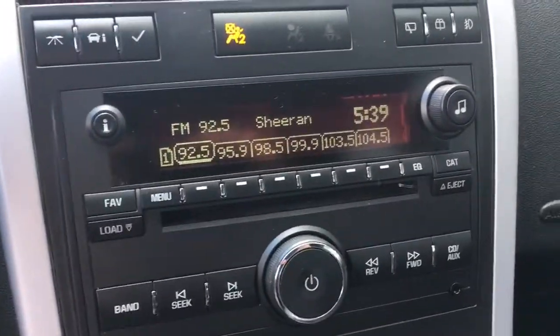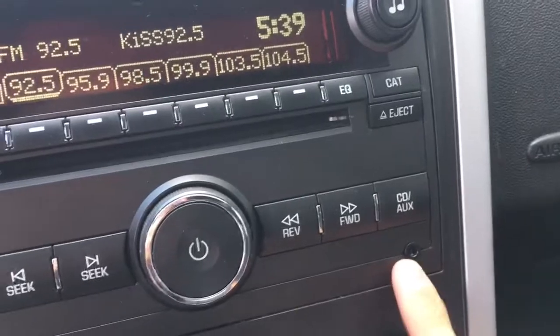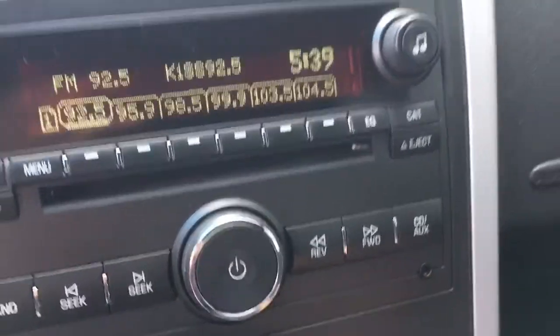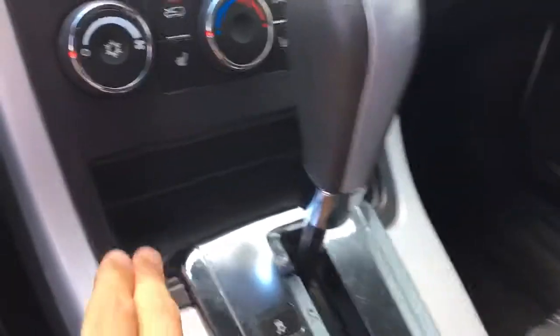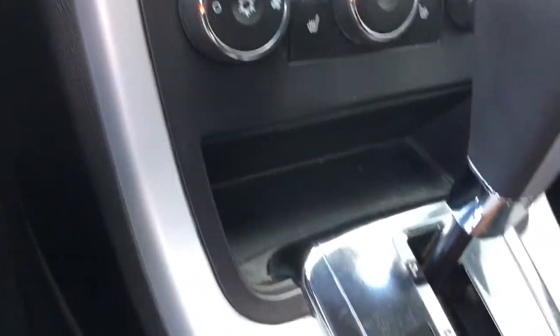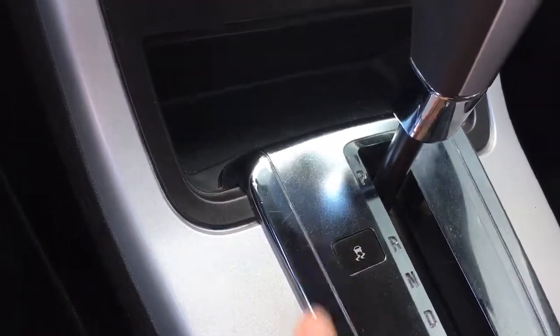Below this is the radio with all the settings. You also have an auxiliary port to plug in your mobile device. Below that are some climate controls, very standard. And above the shifter there's a little storage compartment. Here's the button to turn traction control on and off.